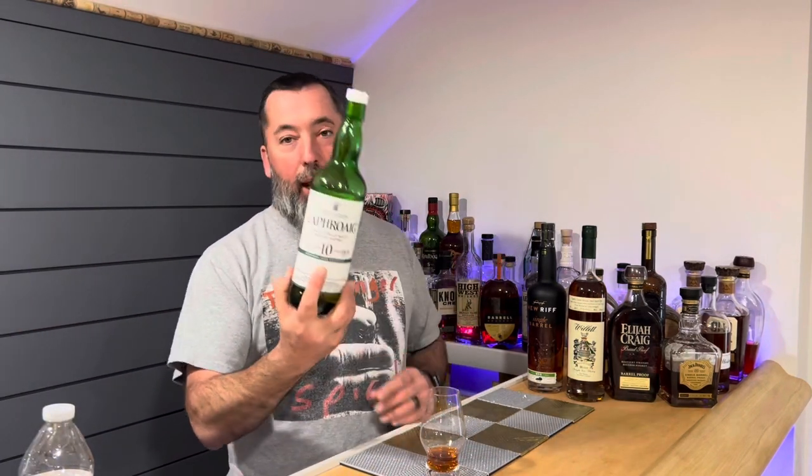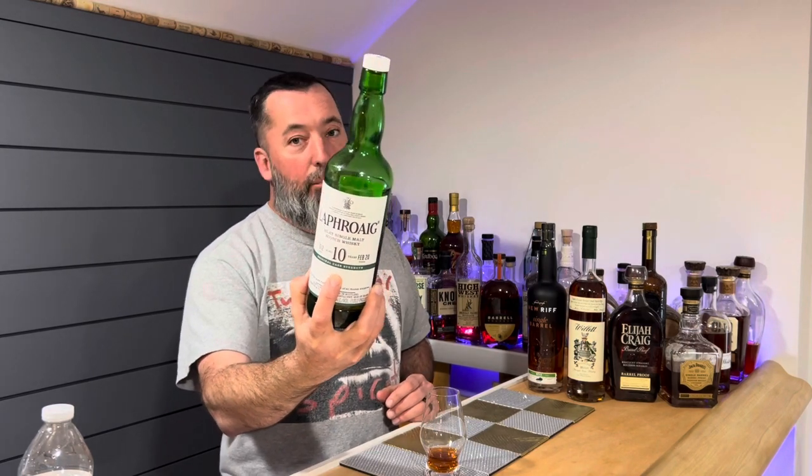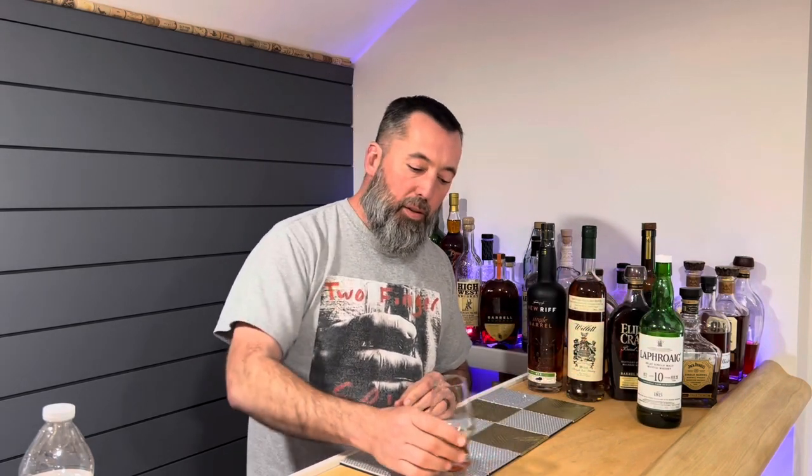Let's move on to some scotches. We did a lot of scotches. Anybody that watches the channel knows that I prefer Islay scotches. So the number one for this year: Laphroaig 10 Cask Strength — not the regular Laphroaig 10, which is very, very good, but we tried them side by side. The Cask Strength is just so full of flavor, so delicious. If you like Islay scotches, I would say that's our number one favorite.